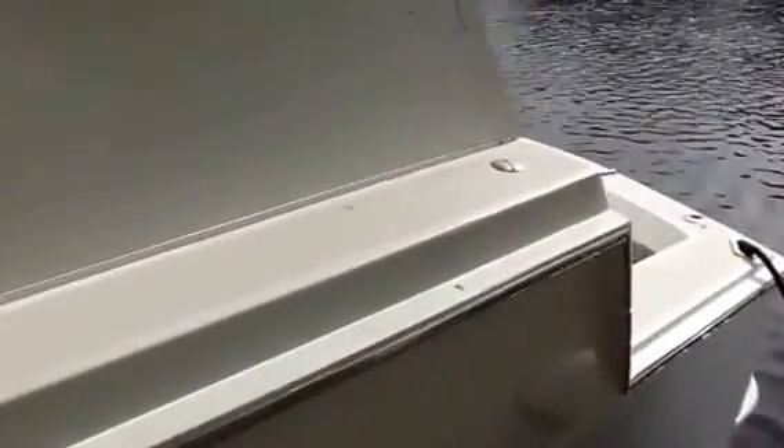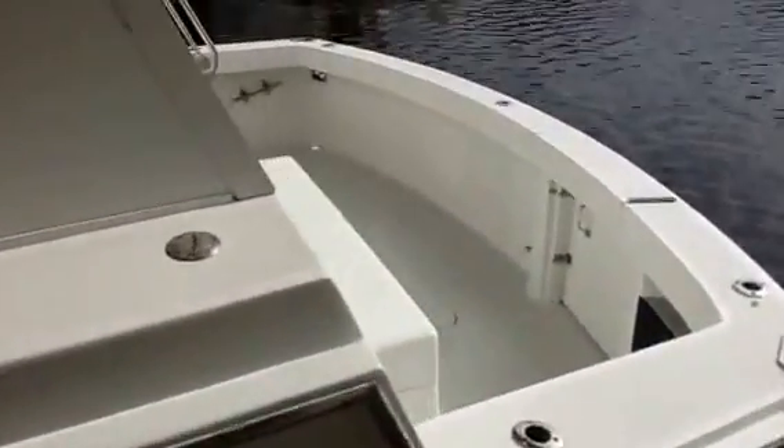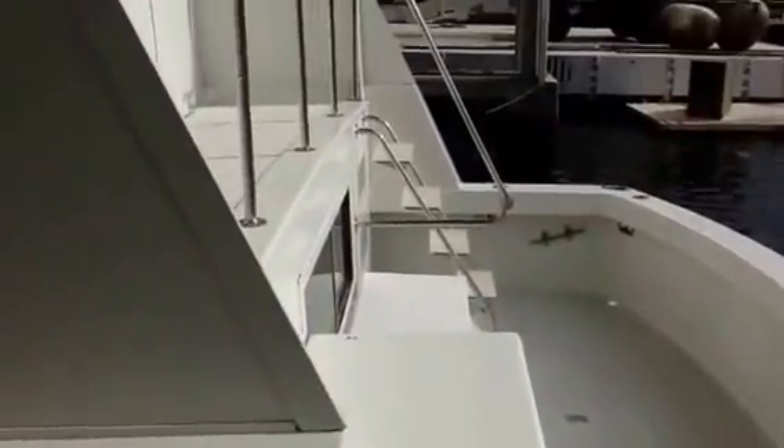Nice cockpit back here, a little aft deck, tender up top — we'll go up there later. The boat is just very nice. I don't know if you can see the shine from the video, but the paint's in good shape. Everything about this boat I just like a lot.